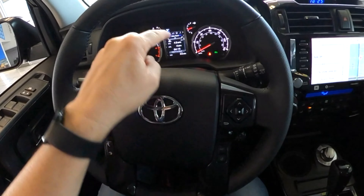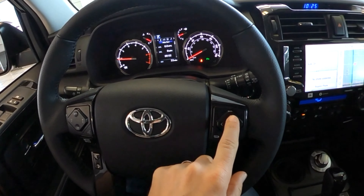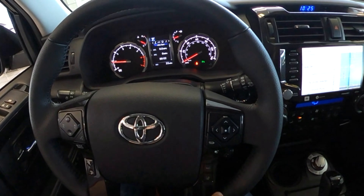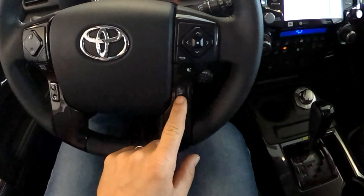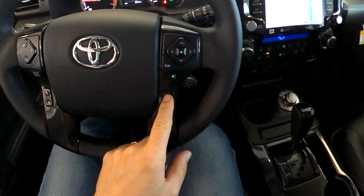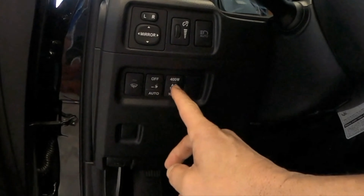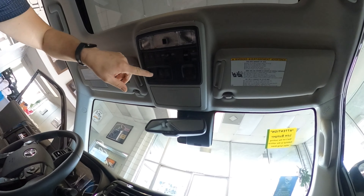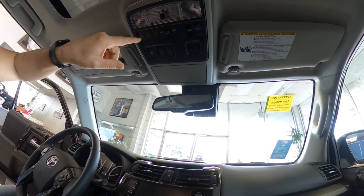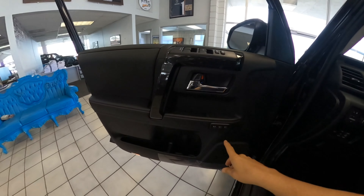These controls will change your panel displays — miles per hour, reset buttons, mute buttons. This button here is for parking sensors — forward and back. On this side we have controls for the front and rear windshield wipers, power packages for towing, and sunroof and moonroof controls. There are airbags throughout as well.